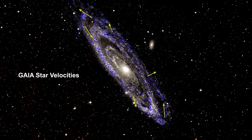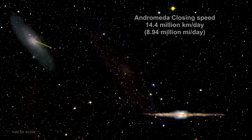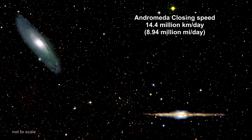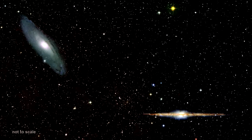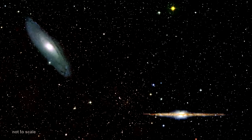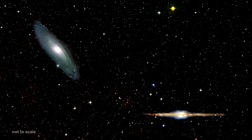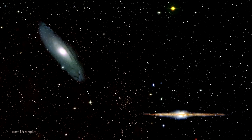Careful analysis of Andromeda's proper and radial motion indicates that it is on a collision course with our Milky Way. It's closing at 14.4 million kilometers per day — that's almost 9 million miles per day. But given the 2.5 million light years between us, it won't get here for around 4 to 4.5 billion years. We cover this in depth in a subsequent segment on Colliding Galaxies.